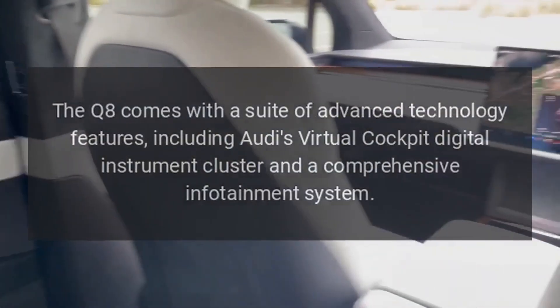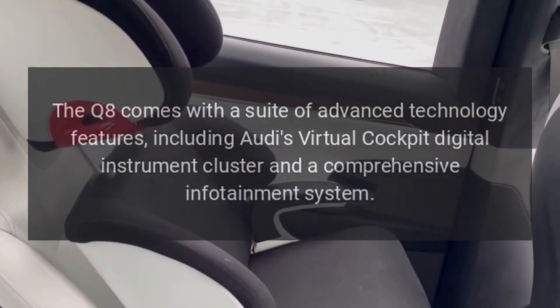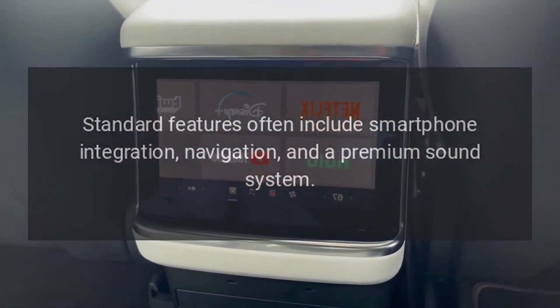Technology. The Q8 comes with a suite of advanced technology features, including Audi's virtual cockpit digital instrument cluster and a comprehensive infotainment system. Standard features often include smartphone integration, navigation, and a premium sound system.